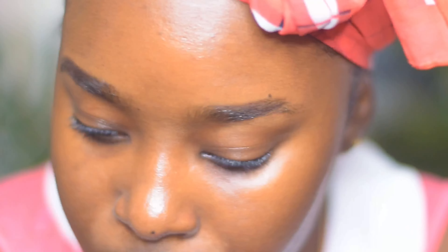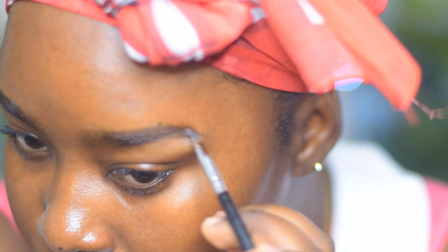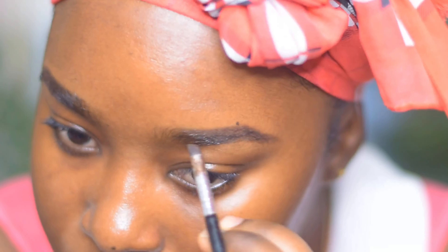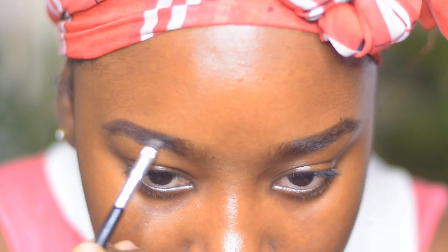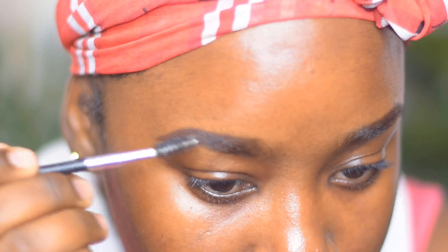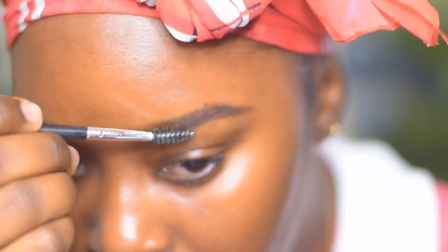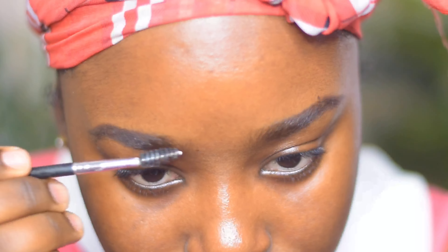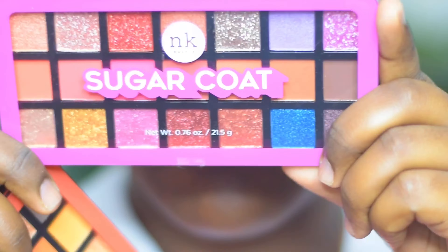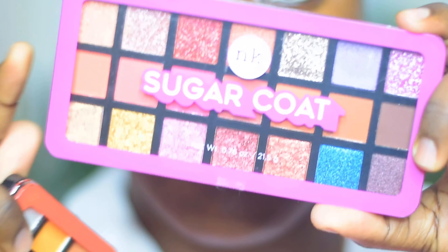I didn't order it right away, so I ordered it in November and got it in December. And also these Nikaki eyeshadow palettes — I got them in the mail in December as a PR package. I was supposed to use them in December but didn't get around to it, but today I really want to put everything into one video.